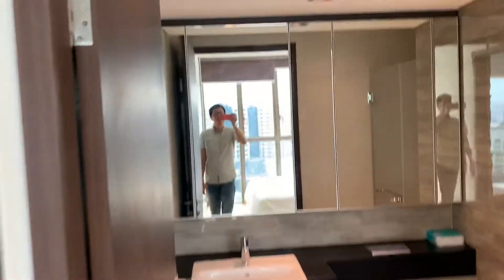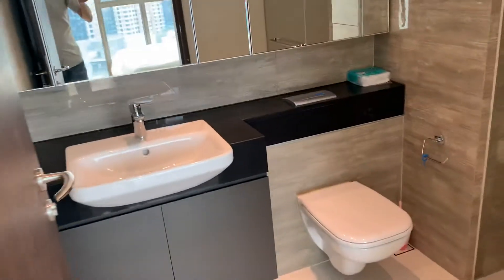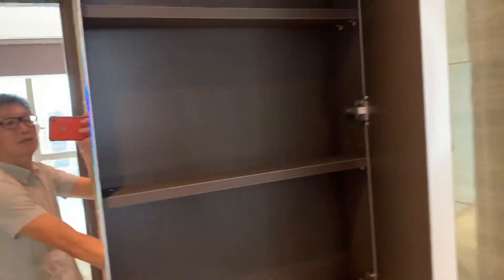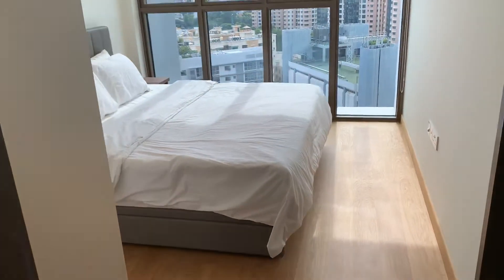And this is the master bathroom, nice. There's a rain shower, it's nice. Full mirror, nice. Medicine cabinet — one box there.